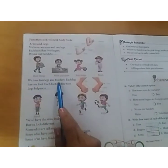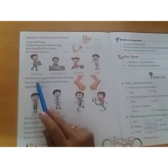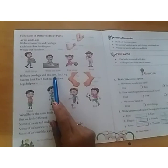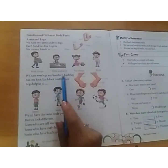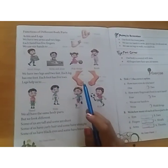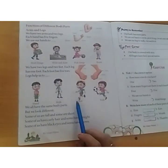We have two legs and two feet. Each leg has one foot, each foot has five toes. We have two pairs of legs, each foot has five toes. Legs help us to stand, walk, run, kick.